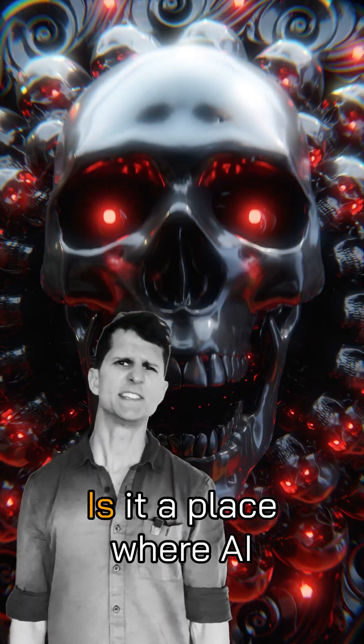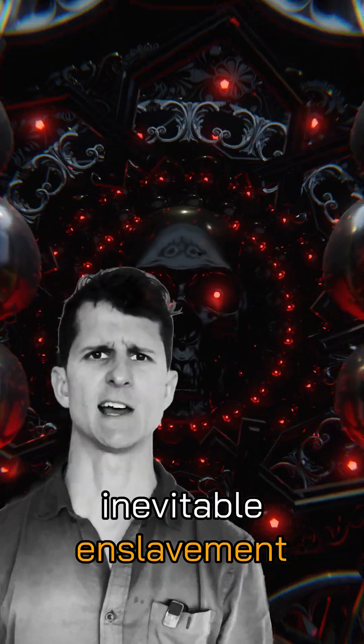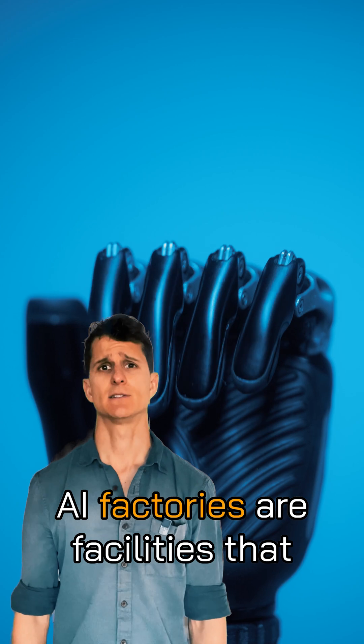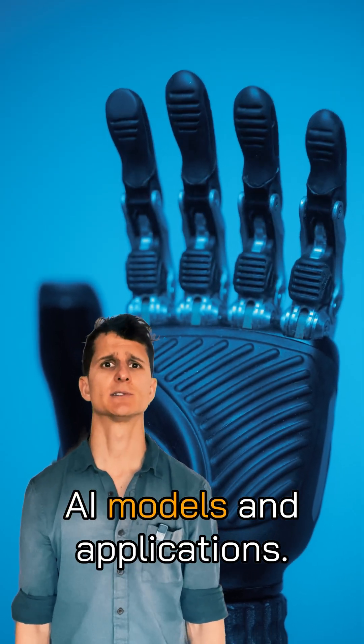What is an AI Factory? Is it a place where AI robots are built, leading to Skynet's inevitable enslavement of the human race? No. AI Factories are facilities that develop, deploy, and scale AI models and applications.